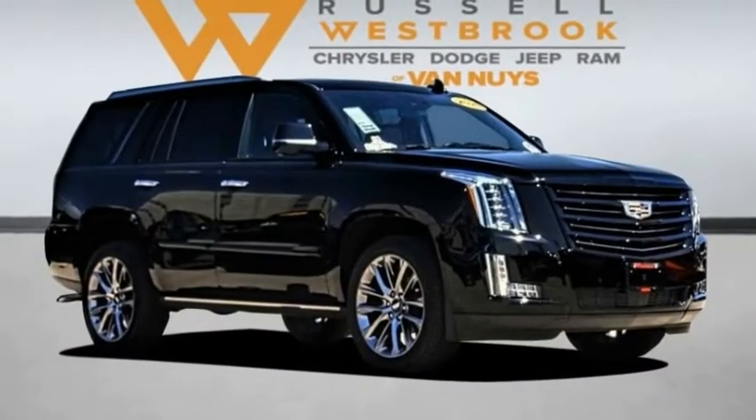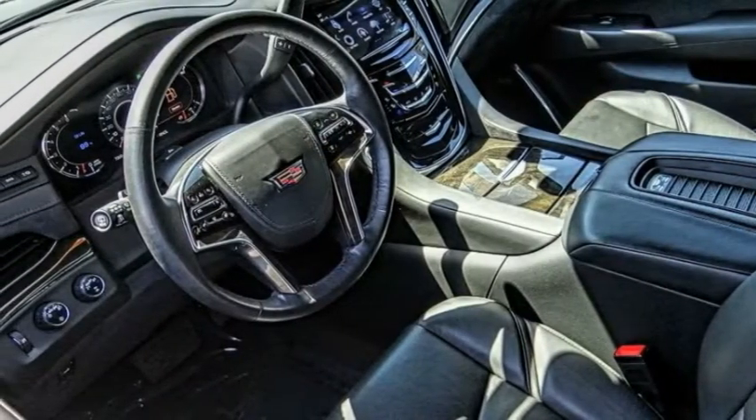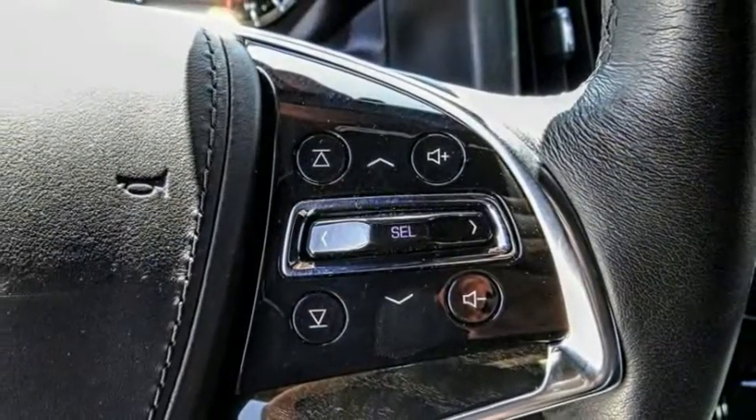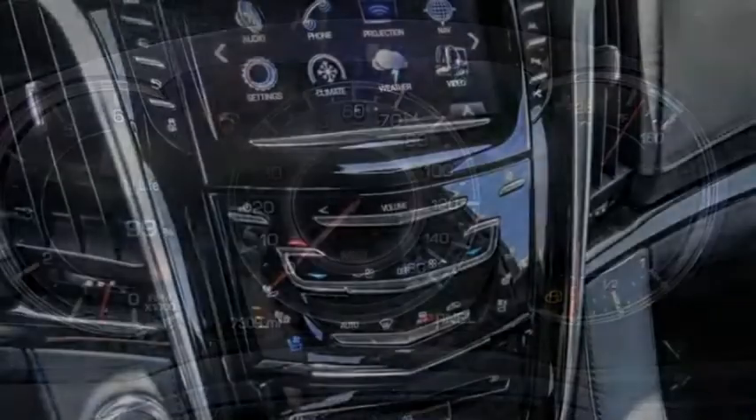Take a ride in the 2020 Escalade. A full-size luxury SUV, the Cadillac Escalade stands for A-list style. Thrilling, yet effortless performance, combined with advanced luxury and technology that's on the leading edge of the industry, makes the Escalade an easy choice.